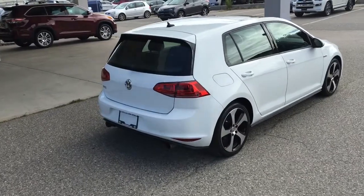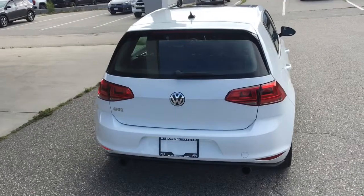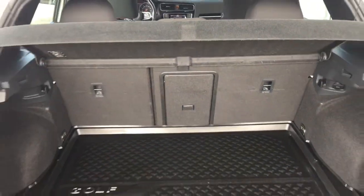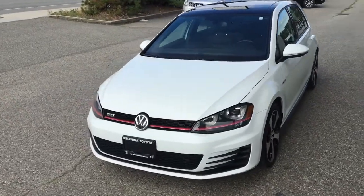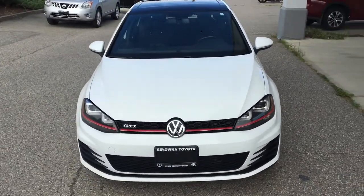This sporty hatchback looks sharp from all angles and it rides on 18 inch alloy wheels with low profile tires. The hatch opens to a large clean cargo bay that includes a security cover and rubber floor matting. From the driver's side the GTI really stands out with European styling, projector beam headlights and a blacked out grill with red accent trim.